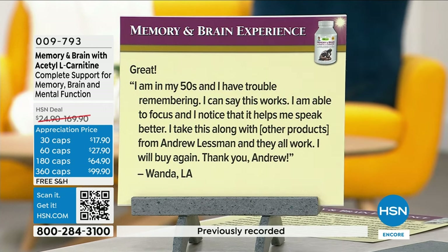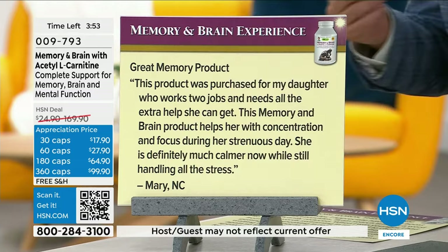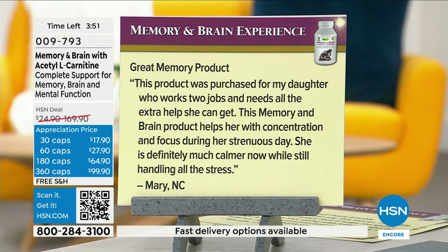Wanda says: 'I'm in my 50s and I have trouble remembering. I can say this works. I'm able to focus and I notice it helps me speak better. I take this along with other products from Andrew Lessman and they all work. I will buy again.' And Mary in North Carolina says this product was purchased for her daughter who works two jobs and needs all the extra help she can get. It helps with concentration and focus during her strenuous day, and she is definitely much calmer now while still handling all the stress.